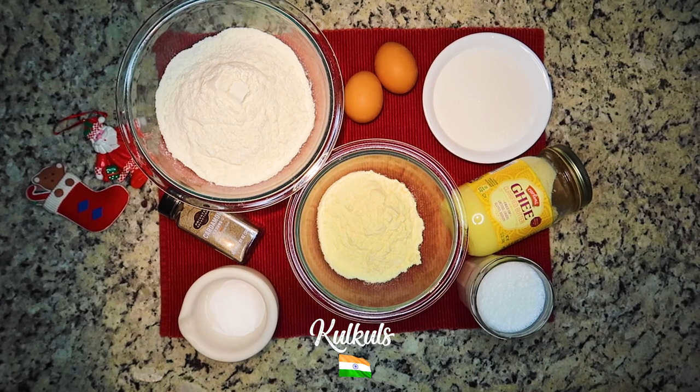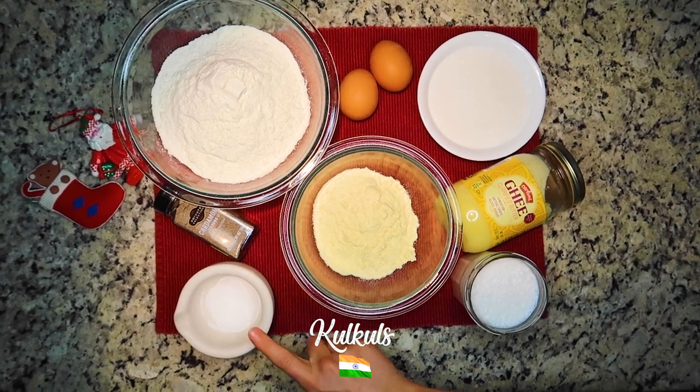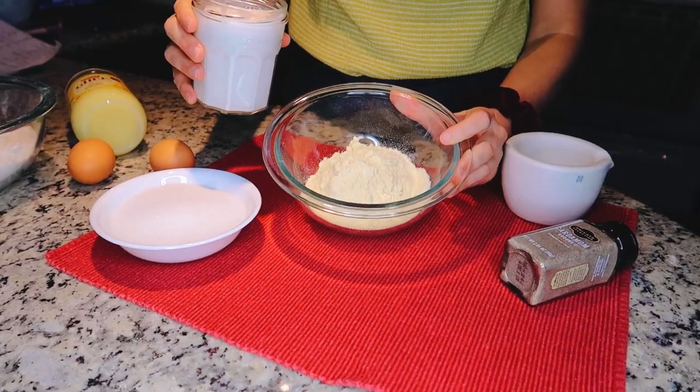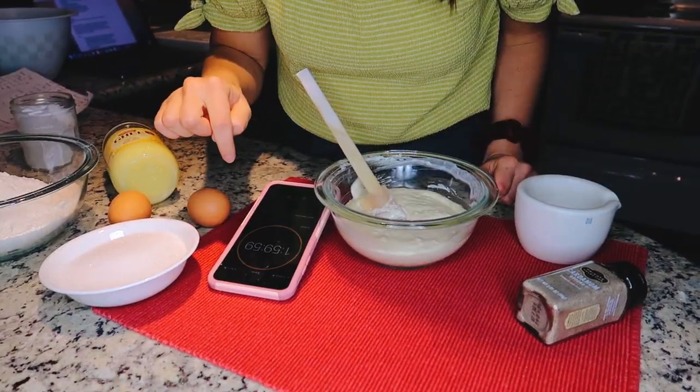So I'm making Greek Melomakarona, which is like a honey-soaked olive oil, orange, cinnamon-clove type cookie, and from India, Koukuls, which I'm assuming is kind of gonna turn out like a donut hole, almost. For the Koukuls, we'll be using all-purpose flour, semolina flour, eggs, sugar, ghee, coconut milk, salt, and cardamom. The first step is to soak the semolina flour in coconut milk for two hours. So while the semolina flour is resting, we're gonna start on our Greek cookie, Melomakarona, and the first step is to make the syrup.